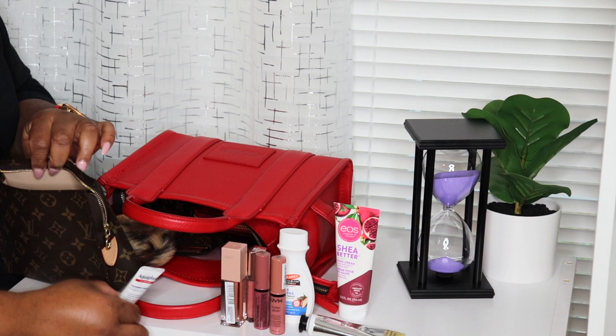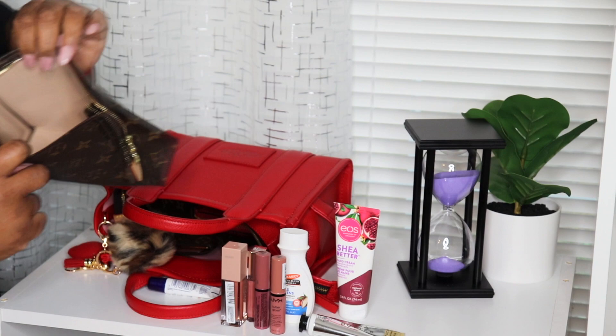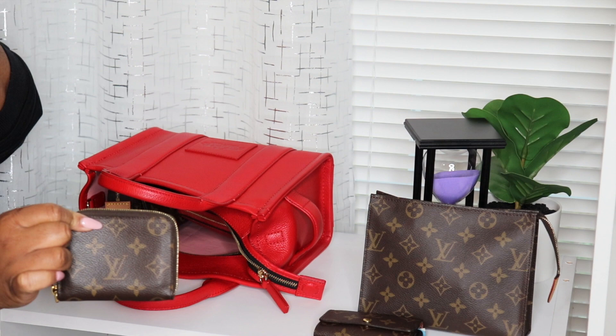My good old Chanel mirror. That is everything inside the cosmetic pouch. Okay, keys — nothing new. I want to get a new key ring holder eventually. I have my wallet — this is the Louis Vuitton Zippy coin wallet. My favorite wallet ever. Love, love, love this wallet.